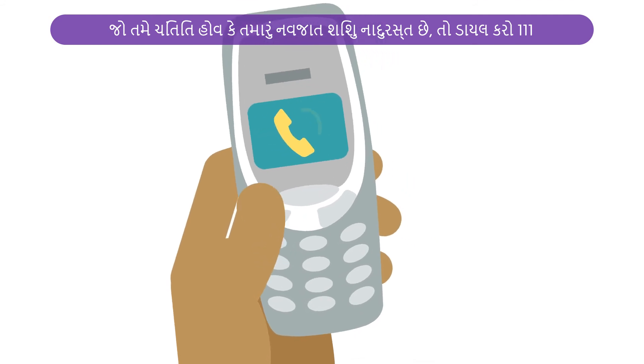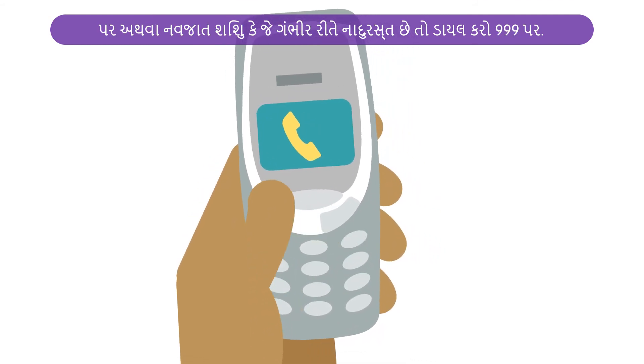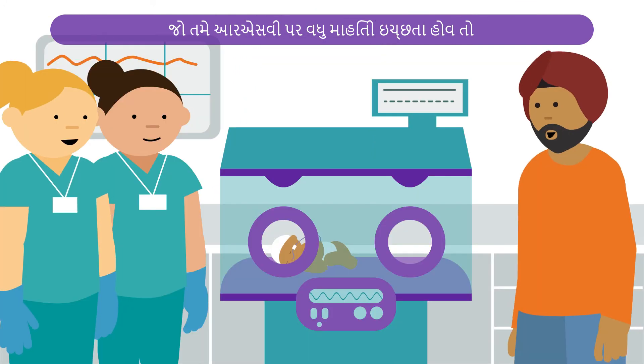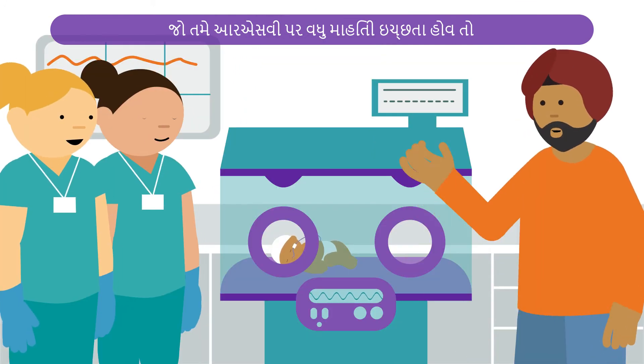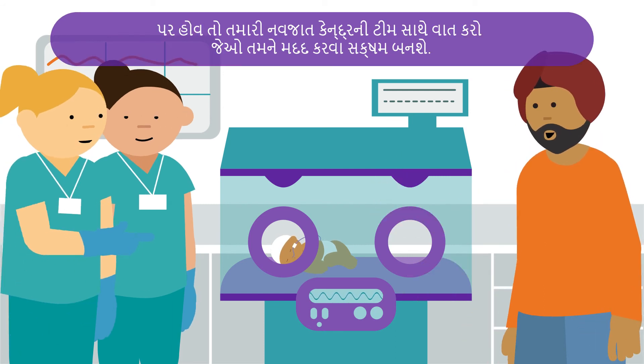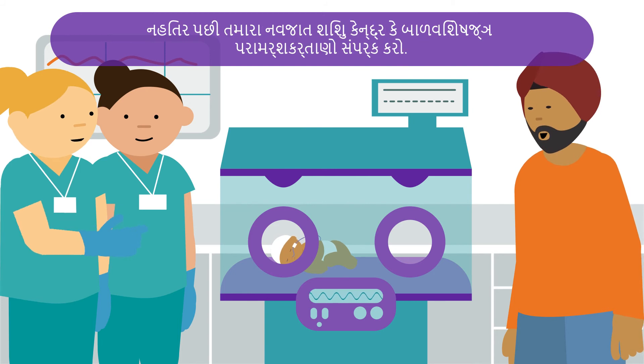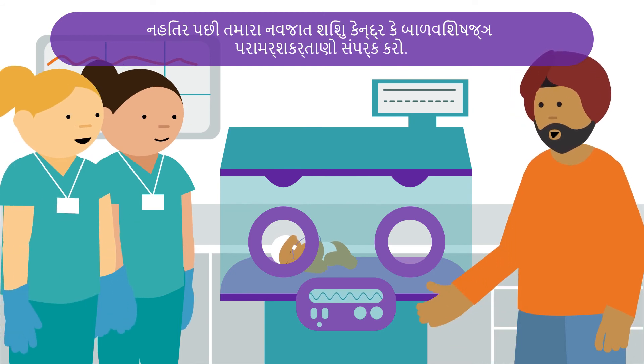Dial 111 if you're concerned that your baby is unwell, or 999 for a baby that is seriously unwell. If you want more information about RSV and you're still on the neonatal unit, speak with your neonatal team who will be able to help you. Otherwise, contact your baby's neonatal or paediatric consultant.